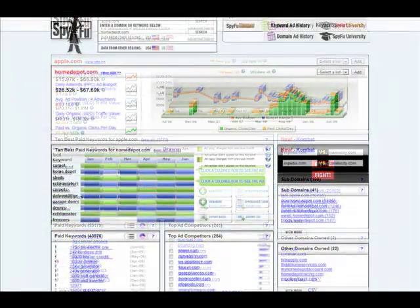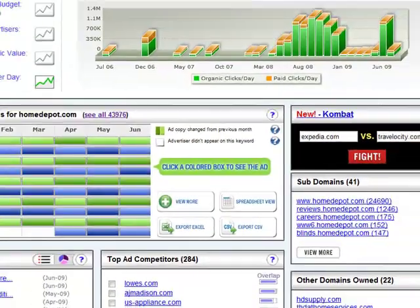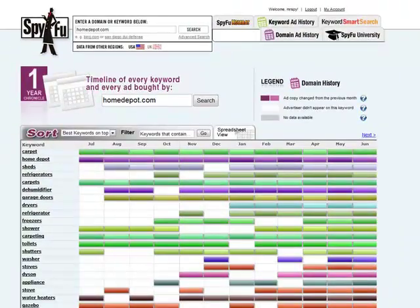Also, if you're a subscriber, you'll see these four buttons. Export to Excel and Export to CSV are pretty self-explanatory, except that when you export, you're going to get everything, not just the top ten. Let me show you where this View More button takes us, because this is where our domain ad history starts getting good.